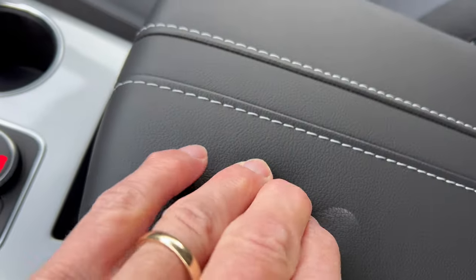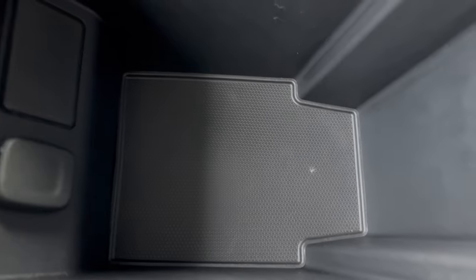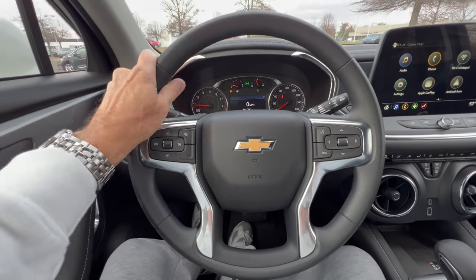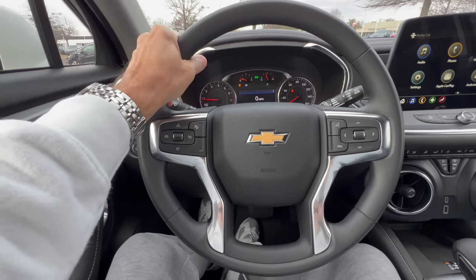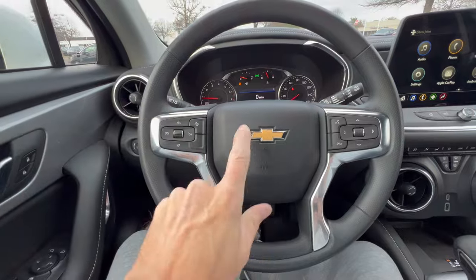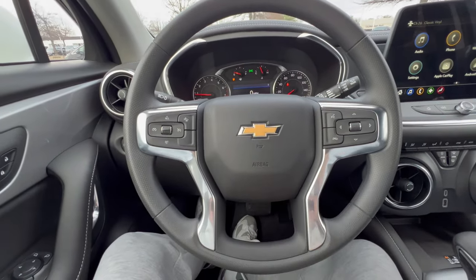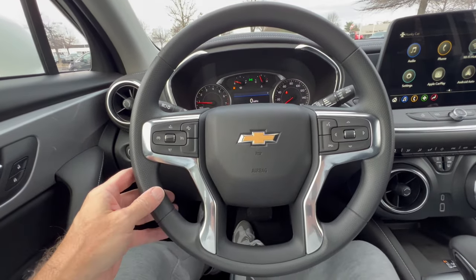The center armrest has stitching and soft touch, and inside is a nice large storage area with a 12V outlet. The Chevy steering wheel is a nice thickness — not too thick, not too skinny, just right. There's a Chevy bow tie on the horn button and some chrome or brushed aluminum trim to lift up the wheel. It's a round bottom wheel, but there's plenty of room to get in and out of this Blazer. It's a nice airy driver cockpit.